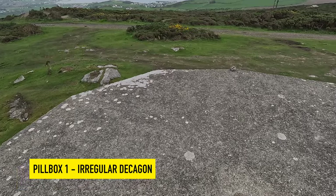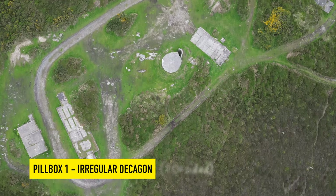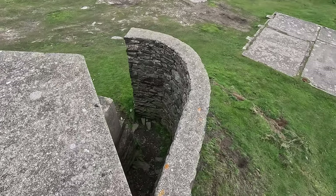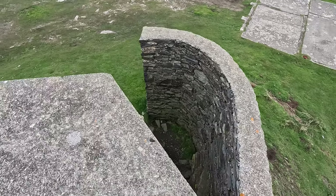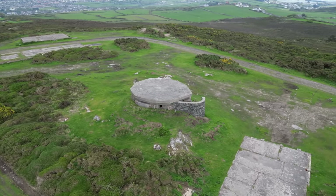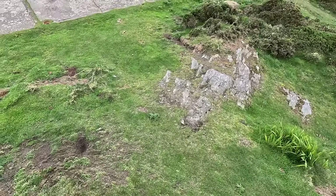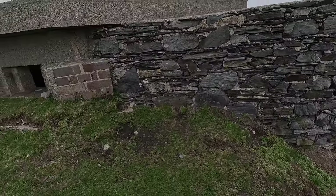We're up here on the roof of a ten-sided pillbox, the roof being cast as a reinforced concrete slab. The first unusual feature is the curved local stone blast wall protecting the entrance of the pillbox, and that's not the only unusual feature when we have a look inside. They certainly appear very unique to this site.